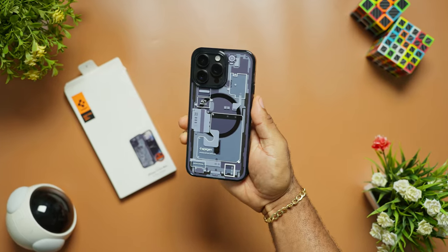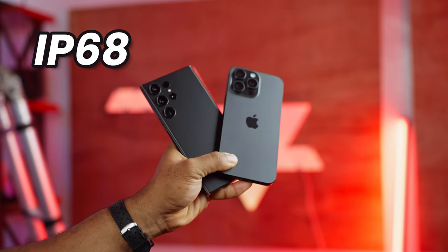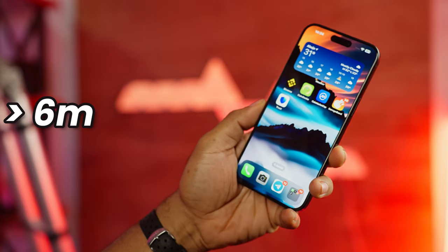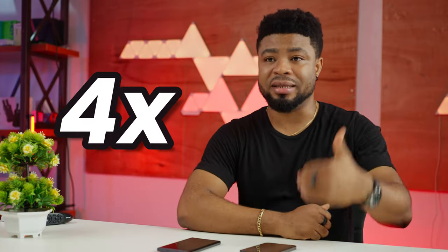Most of the time you'd be using cases with your iPhone. Even though both smartphones have an IP68 rating, the iPhone can take a dive in the pool up to 6 meters for 30 minutes, while the Samsung can only handle 1.5 meters for 30 minutes — so the iPhone goes about 4 times the depth.